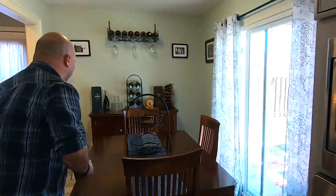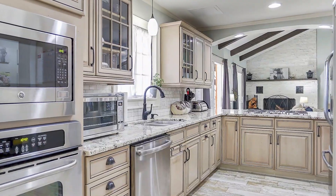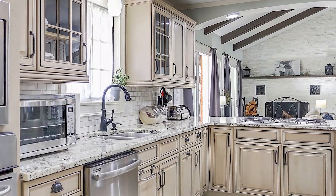Back here, this dining area is really great. It's intimate, it's a little private. You can still see out to the golf course, and then of course back all the way through the kitchen to that beautiful living room we saw earlier.